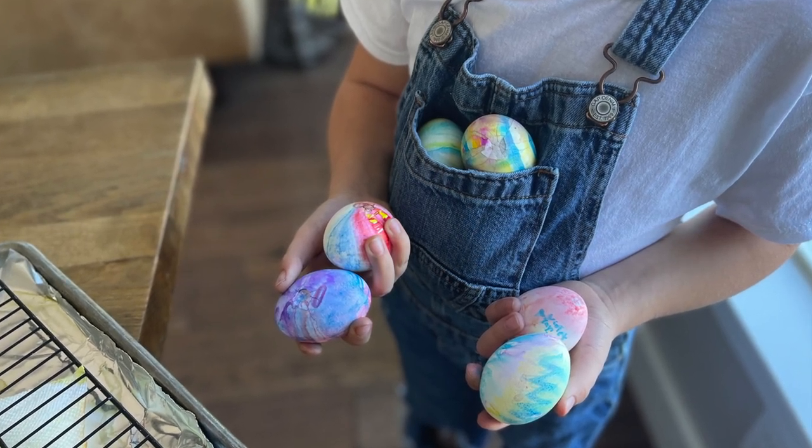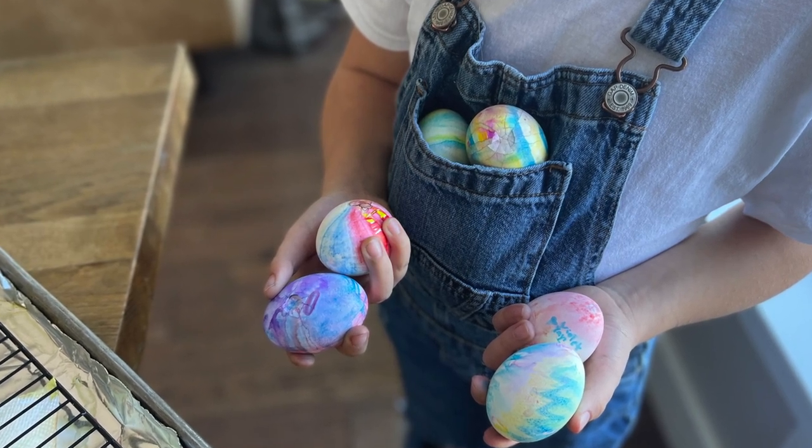The third technique is sharpie-dyed eggs. Take old t-shirt fabric already cut up and let kids color it with sharpie markers with whatever design they want. Wrap around the eggs, bundle with rubber bands, cook in a pot for 20 minutes, and you get cool patterns they designed themselves. Note: green sharpies turn yellow in the heat, but blue, red, and orange colors come out really vibrant. It's a great way to enjoy this creative process, watch conference or Bible videos, and get a deeper understanding of the Savior.